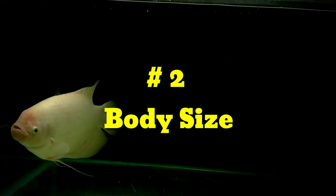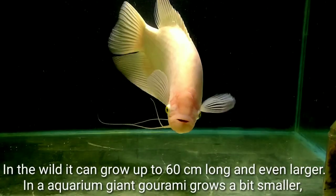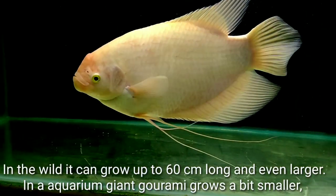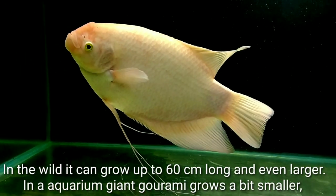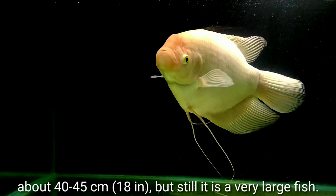Body Size: In the wild it can grow up to 60 cm long and even larger. In an aquarium, Giant Gourami grows a bit smaller, about 40–45 cm, but still it is a very large fish.